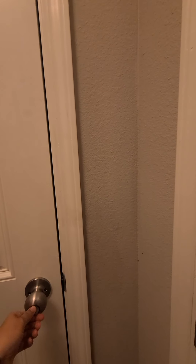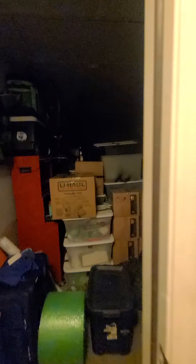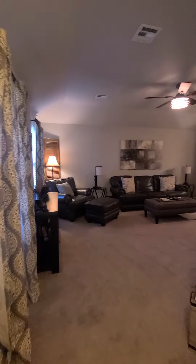As soon as you come in, here is the door to the garage — it is a two car garage, standard. Let's walk through the house.